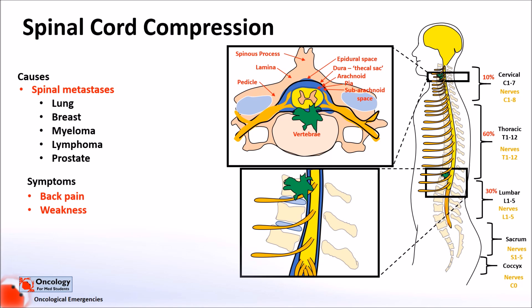Weakness tends to follow an upper motor neurone pattern, so signs you might notice are increased muscle tone, increased reflexes, as well as weakness. In cauda equina syndrome, where the nerves of the cauda equina are compressed, you get a different pattern of symptoms following a lower motor neurone pattern, which might include weakness, decreased reflexes and decreased tone. Sensory loss is another symptom that patients might experience. Urinary retention and constipation are also possible symptoms, but bowel and bladder disturbance tends to be more typical of cauda equina syndrome.